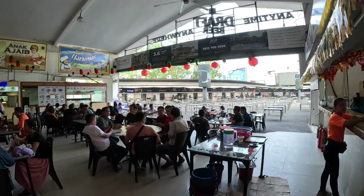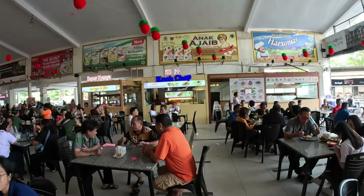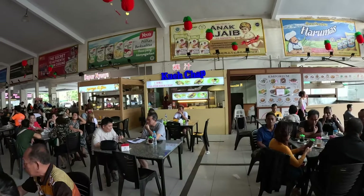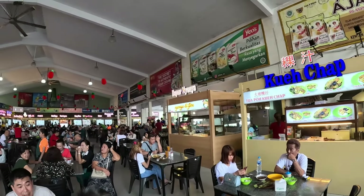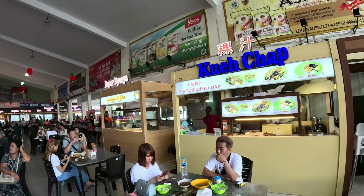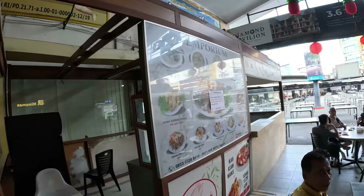For my Muslim viewers who ask 'is this halal?' — you just have to ask the person directly whether they're serving halal or not, because I did see somewhere they were selling pork products too.